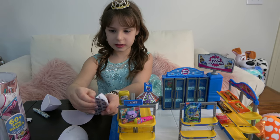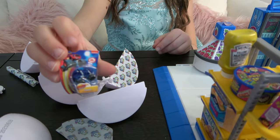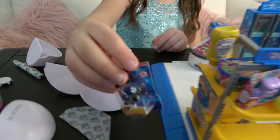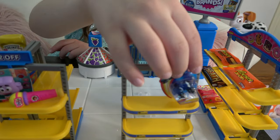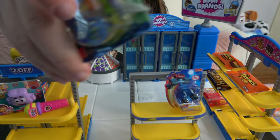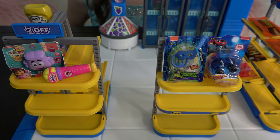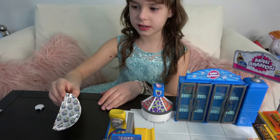Now let's open the next surprise. I got a toy car — so cool! Hmm, where to put it? Let's put it next to the Ninja Turtles. It's awesome! Now let's open the next surprise — it's the last one, so let's hope it's good.